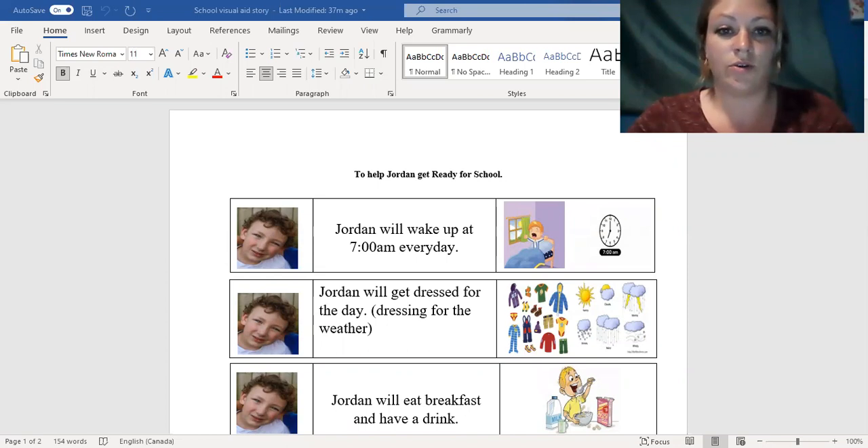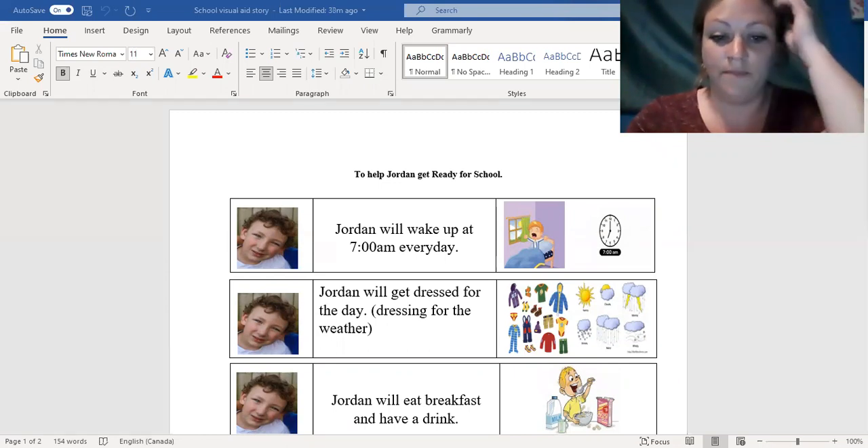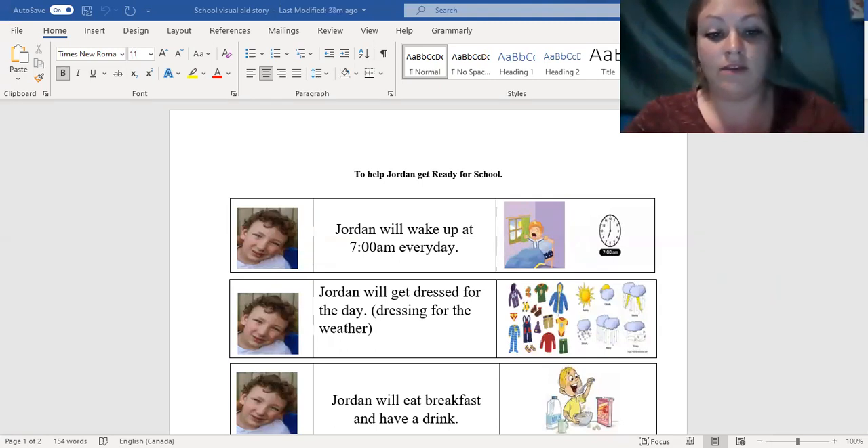I made a social story here to help my son get ready for school in the mornings, because lately we've been running late and our routine's just not working. The reason I made this is because it really helps with getting kids into routine and showing them the expectations that we have of them, and it also helps with their behavior in the morning. It reinforces their behavior.